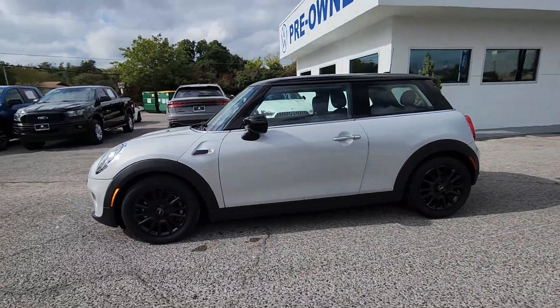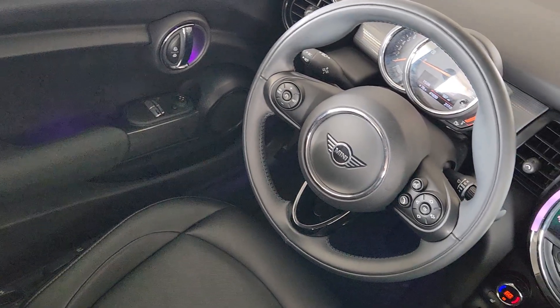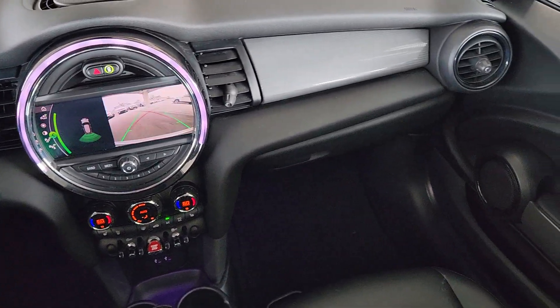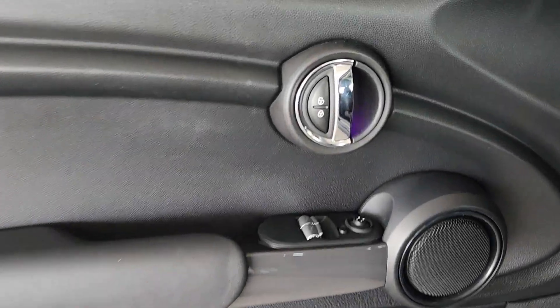The following are some of this vehicle's highlighted options: keyless entry, heated mirrors, fog lamps, backup camera, steering wheel audio controls, electronic stability control, aluminum wheels, rain sensing wipers, leather steering wheel, rear spoiler.